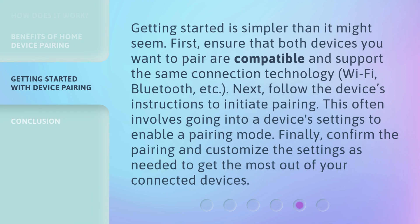Getting started is simpler than it might seem. First, ensure that both devices you want to pair are compatible and support the same connection technology — Wi-Fi, Bluetooth, etc. Next, follow the device's instructions to initiate pairing, which often involves going into a device's settings to enable a pairing mode. Finally, confirm the pairing and customize the settings as needed to get the most out of your connected devices.